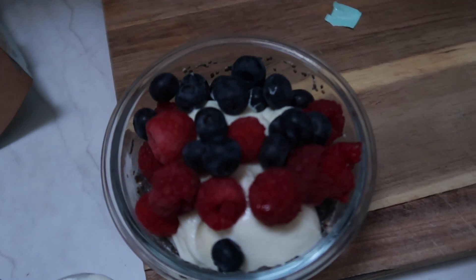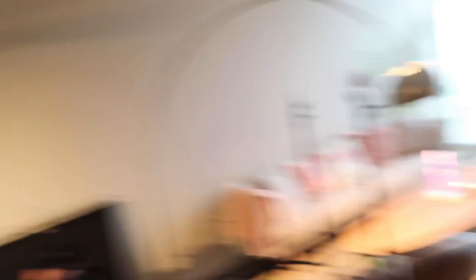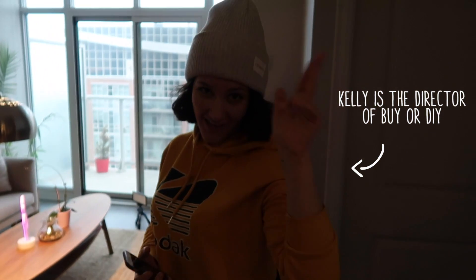I always just underestimate the time it takes me to get ready, which you'd think I would have learned by now. I'm going to take that breakfast to go and call an Uber. It's 8:43. So I just got mic'd — we're going to film it.